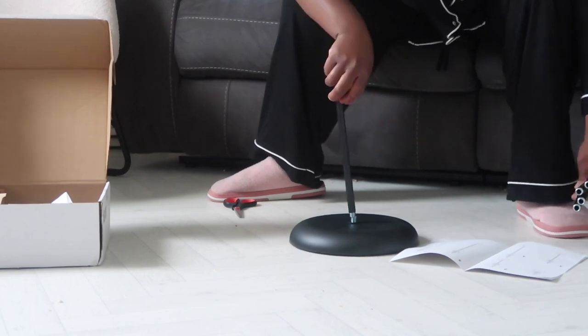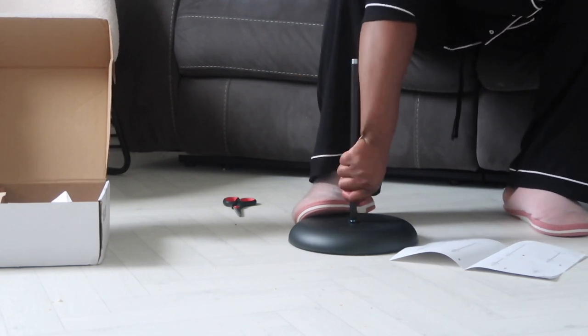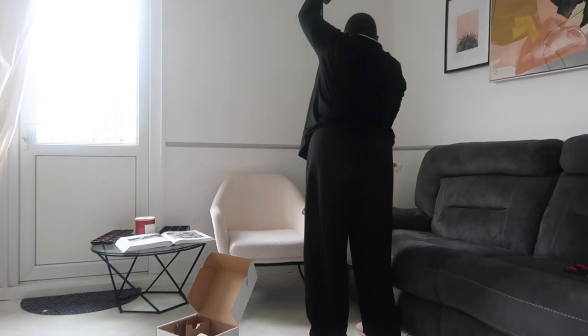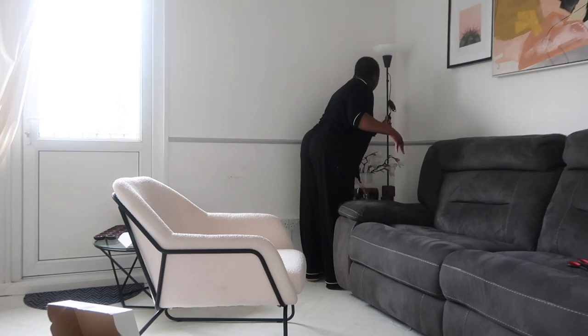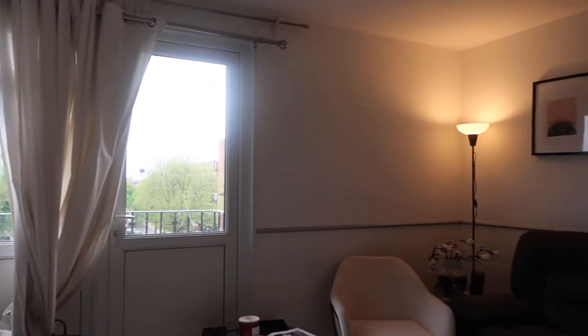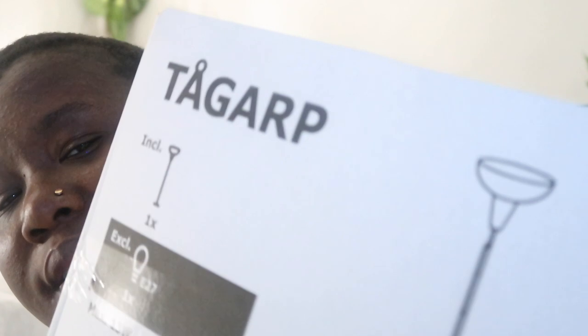I'm thinking I can put one on the stairs so the light can reflect — it's gonna be a little warm light. I'll put it there so we can turn off all the main lights in the house in the evening and have all these lamps on. I think it's gonna be beautiful. If I don't put it on the stairs I can put both in the living room, adjacent to the chairs — one at each corner like a little reading nook. What I like about this one is it reflects upward, creating a nice ambience. Hopefully you can still find this in your IKEA.